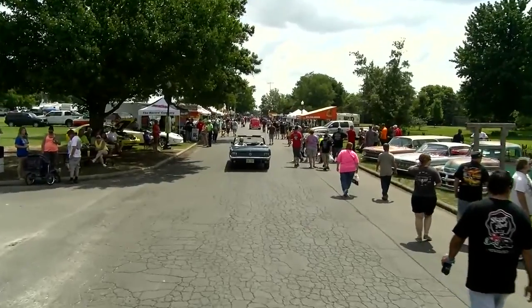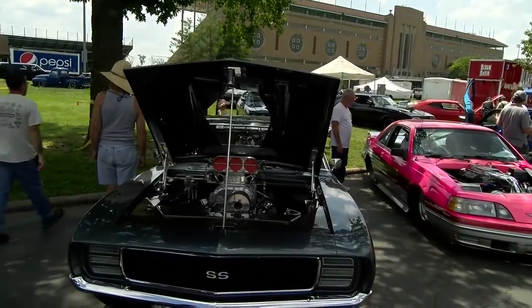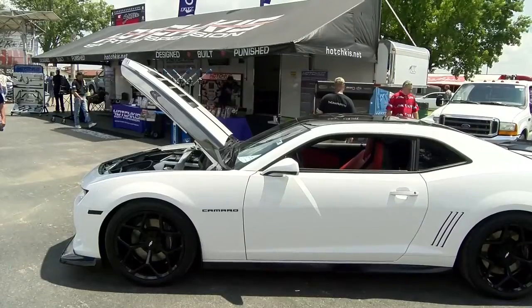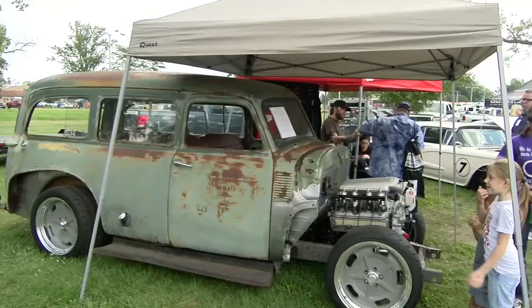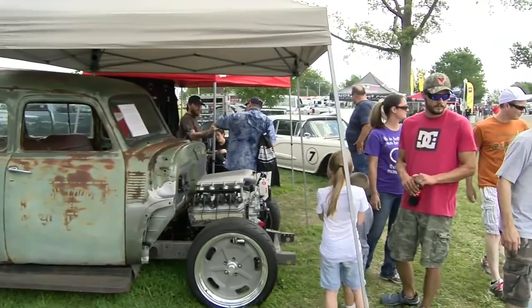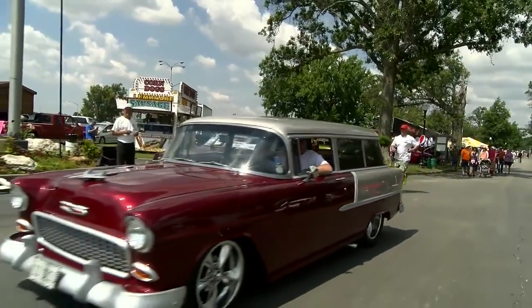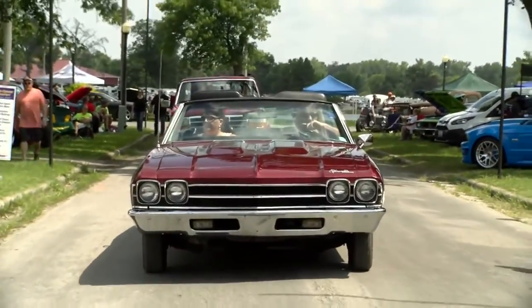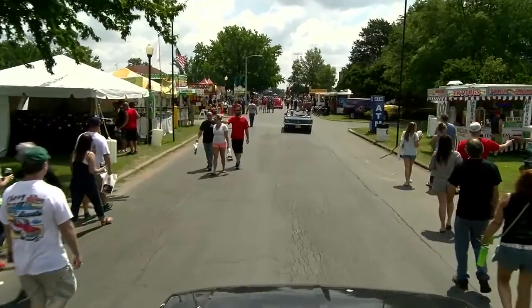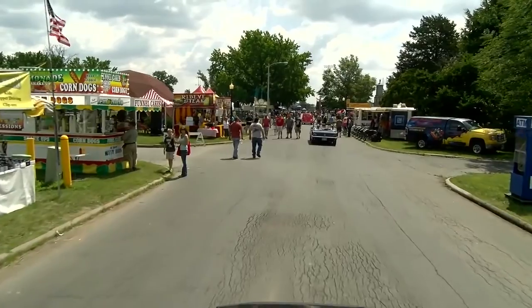There is a terrific crowd here today and it has been that way for the last three days. The good weather has brought everybody out — not only the people who are here, but as I always say, take a kid to a car show. A bunch of young people here, their moms and dads, aunts and uncles have brought them out, and hopefully that will instill in them the desire to be part of the automotive hobby and maybe build their own pro street or whatever they may build. Thanks for everybody coming out — it really has been a good time.